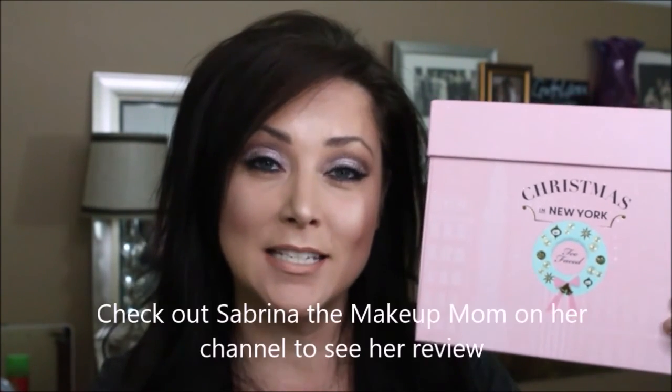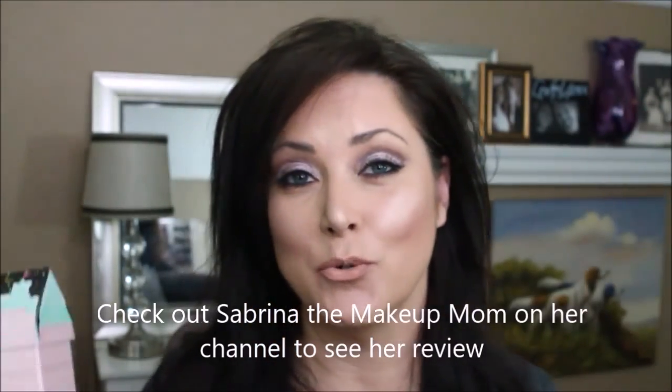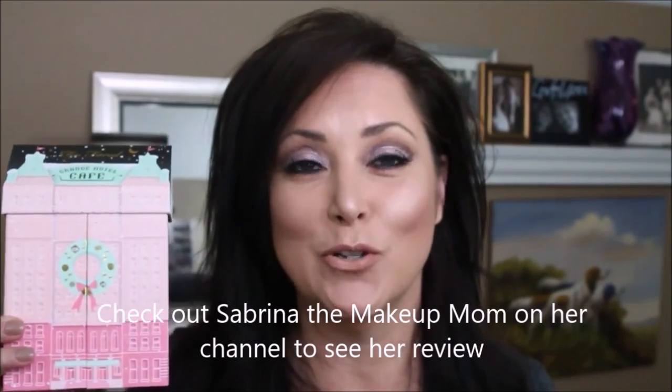Hello, my name is Amy Ecker. Welcome to my channel. Today I'm doing this eye look using the Too Faced Christmas Chocolate Collection, and I'm simultaneously collaborating with my sister-in-law who is going to be doing her look using the Grand Hotel Cafe from Too Faced. I'll leave her link below so you can see what this package looks like in comparison. If you want to see how I get this eye look, please stay tuned.